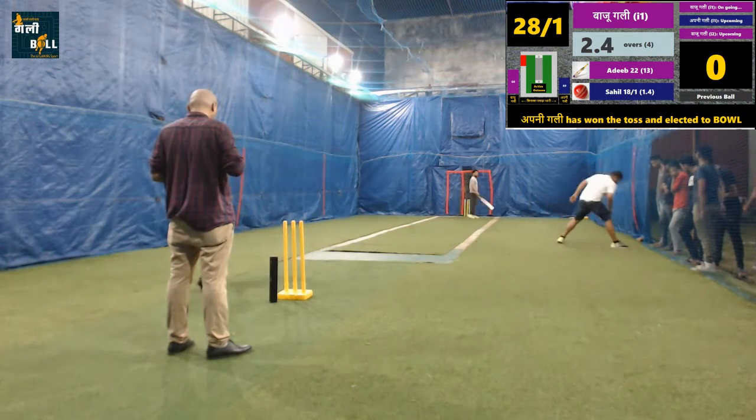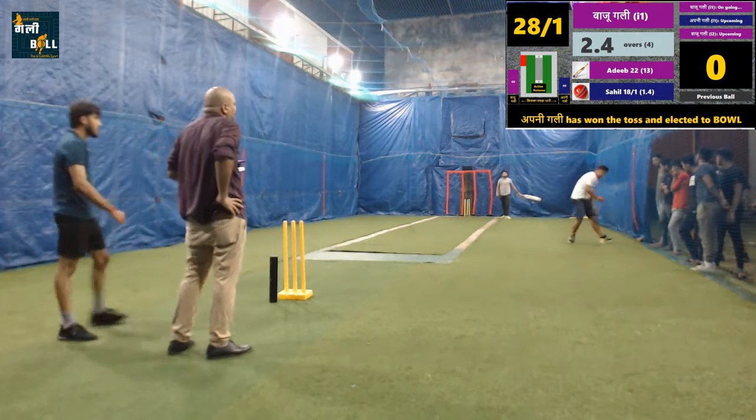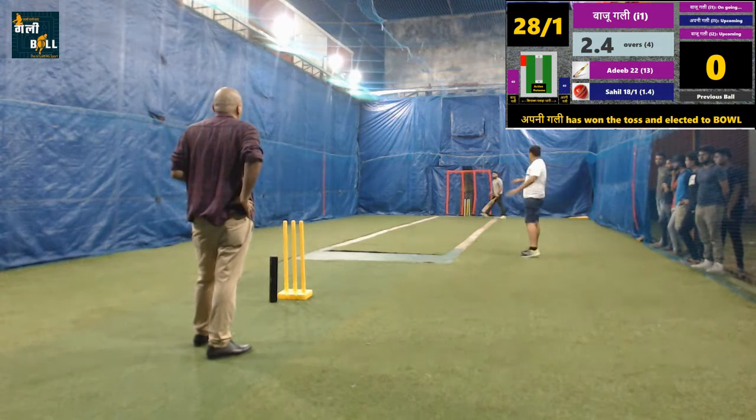No run on this delivery, but the batting team is still having some advantage in this innings. Batsman looks good and set.